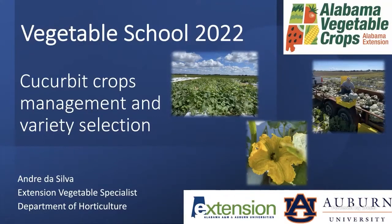Hello, you all. My name is André da Silva. I'm the Extension Vegetable Specialist. Last week we talked about tomatoes — some variety selection, some crop management, some tomato disorders.